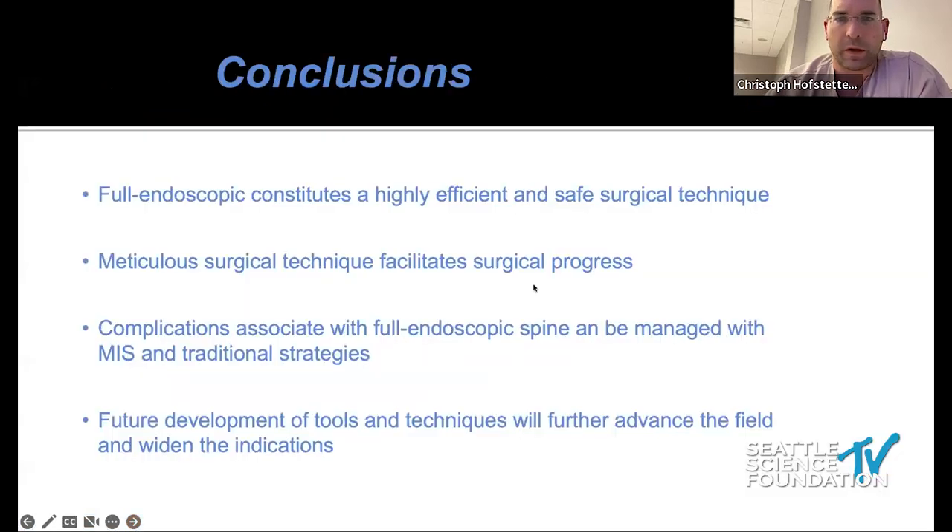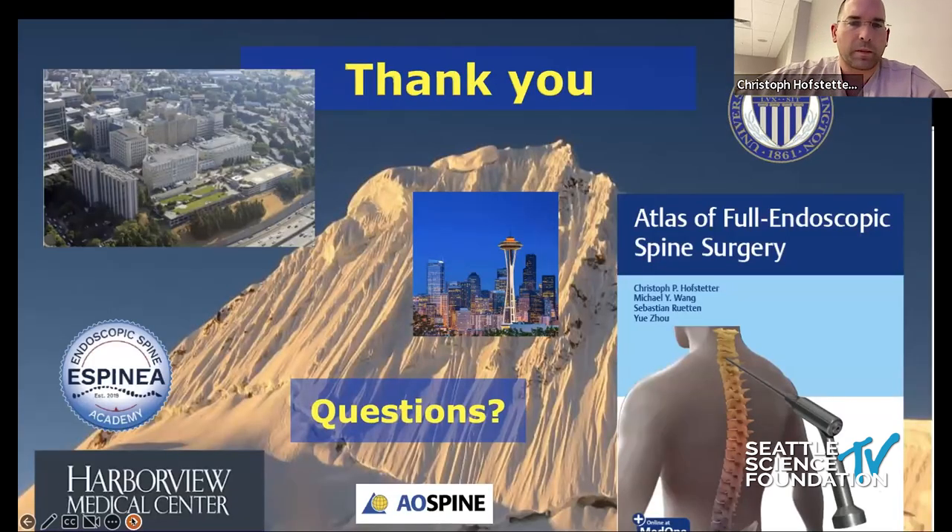In conclusion: endoscopic surgery is highly efficient and a safe surgical technique, and I would argue safer than traditional MIS surgery for certain indications. Meticulous surgical technique is necessary and facilitates progress along the learning curve. Complications can be managed with both minimally invasive and traditional strategies. As of 2022, endoscopic TLIFs are now on par with MIS TLIFs, and demonstrating that efficiency over the next few years will be the exciting development. Thank you for listening.